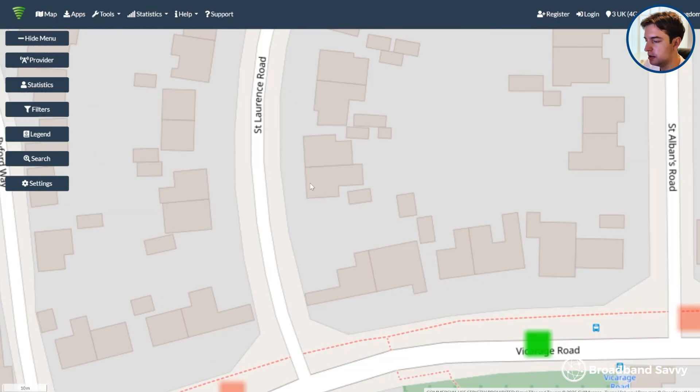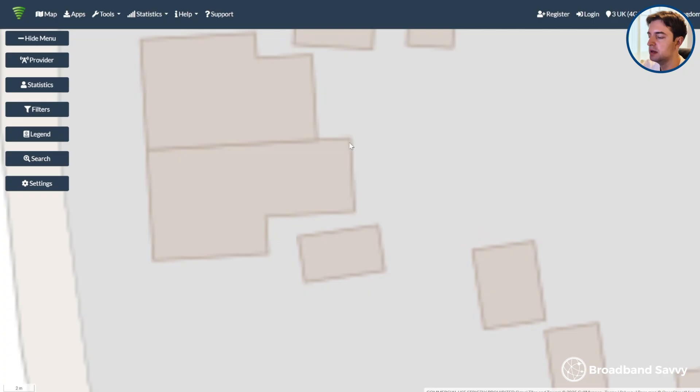For example, if this is your tower here and you live in this property, you'd want to put the antenna on this wall, ideally facing to the east, or put the router on an upstairs windowsill on this side of the house.